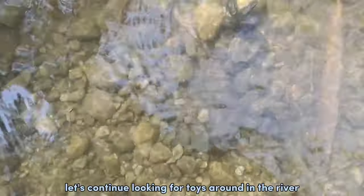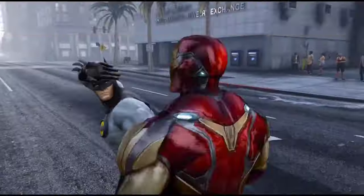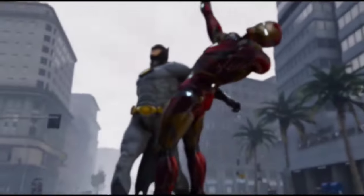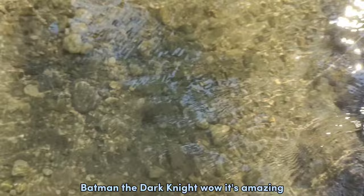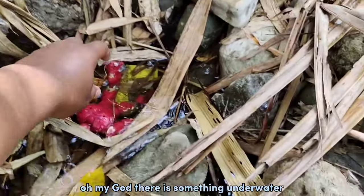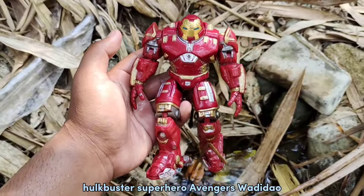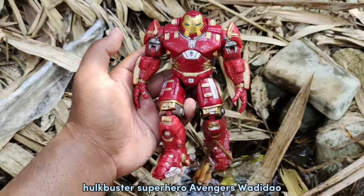Let's continue looking for toys and run in the river. Oh no, something is moving behind the rocks guys! Wadidaw, let's take it. Oh my god, there is something under water. We get Hulkbuster — Superhero Avengers!